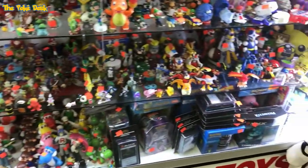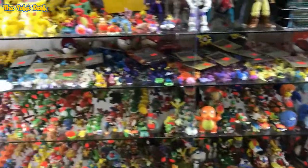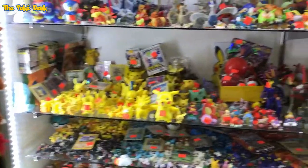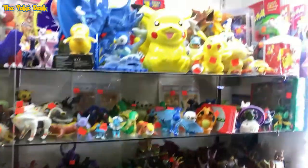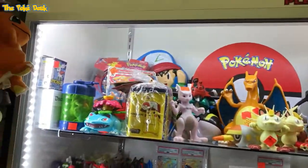Mario Brothers and Pokémon — he didn't really have any Pokémon cards, just a little bit, but mostly action figures and little toys.